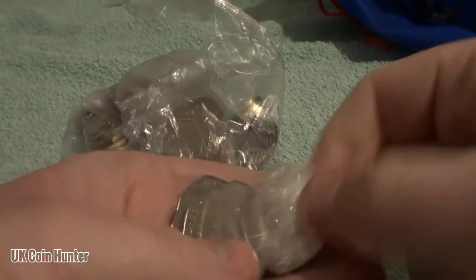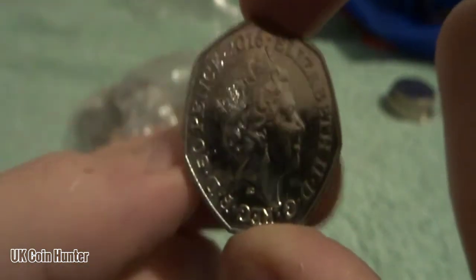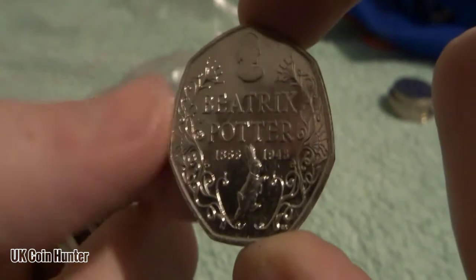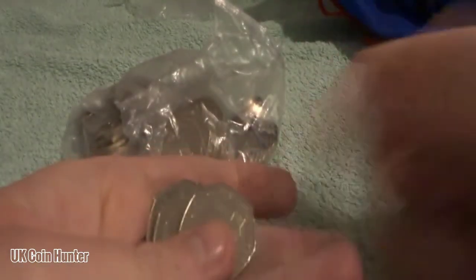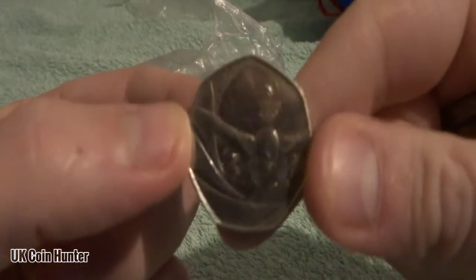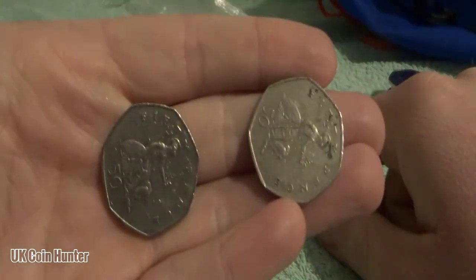There seem to be more common now. It's a 2016 — let's get it into focus before we flip it. Hopefully it's a shield — alright, it's just Beatrix Potter. So Britannia there. We've got a 2016 Olympic swimmer, and we're going to finish that bag with two more shields.